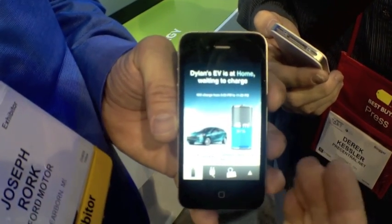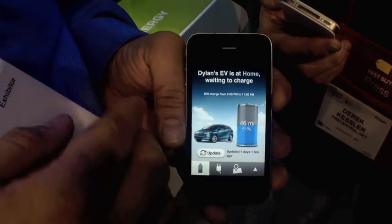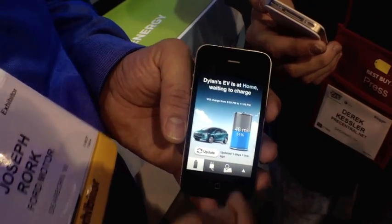Our car's plugged in. We can see that we have 51% charge. It says I have 46 miles of driving based on that. But you look further, you see that I've named my car Dylan's EV — it's a little bit of a personality. I can name it anything I want; Dylan's EV is what I chose for this.